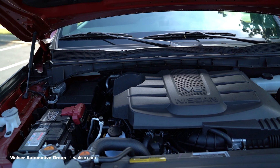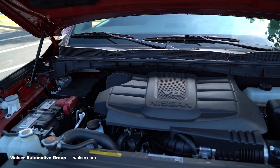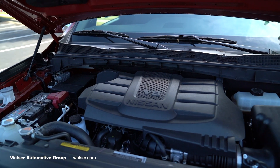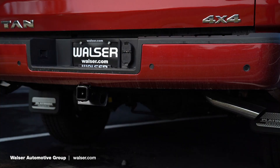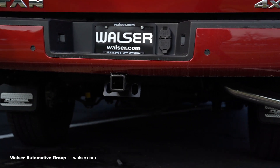On the open road, this has a 5.6-liter Endurance V8 that's going to tow just over 9,000 pounds. If you need a little bit more than that, there's also the Titan XD — that's going to be the diesel, and it's going to tow over 11,000 pounds.